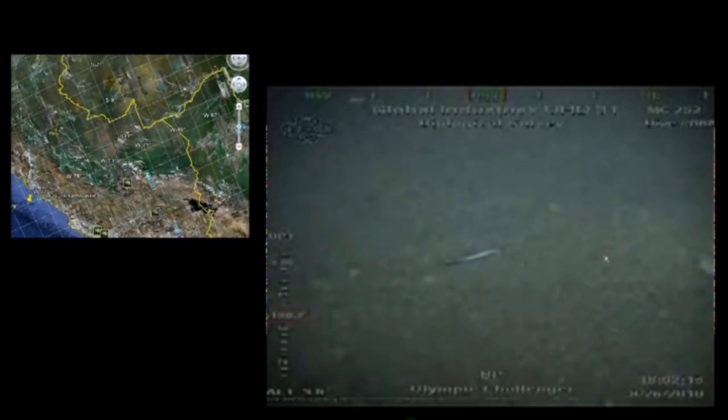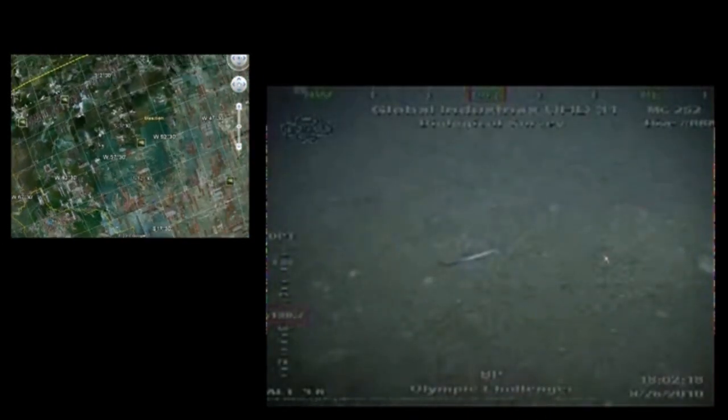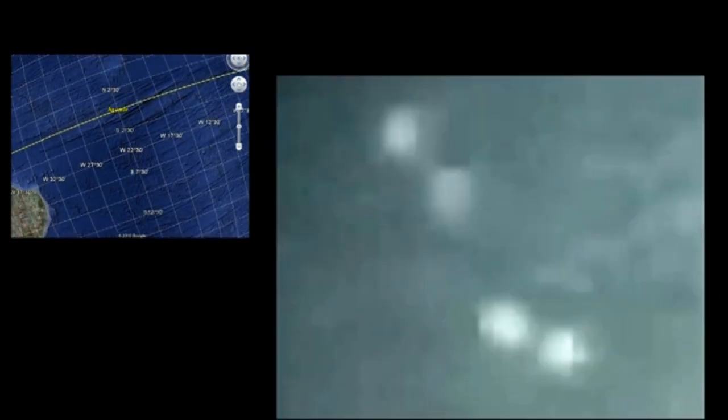This second part of the video now shows a kind of seabed inspection carried out by BP at the end of August 2010.